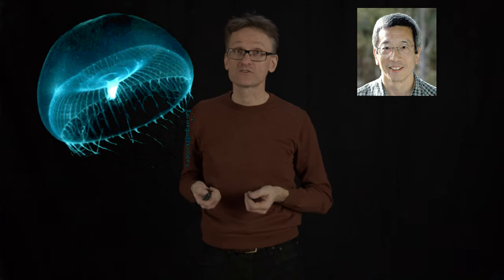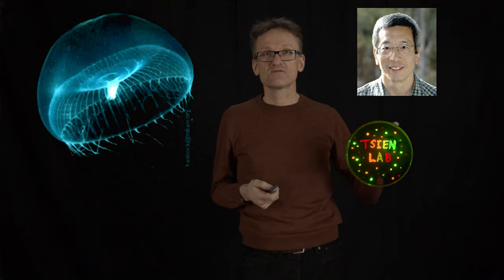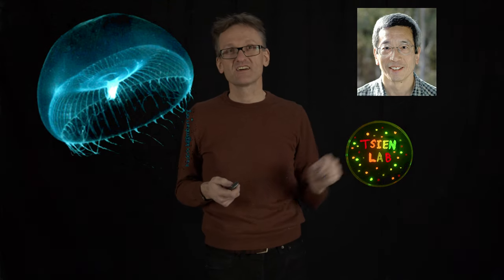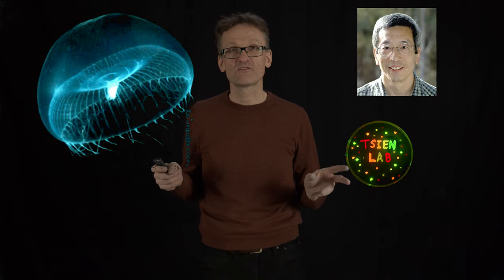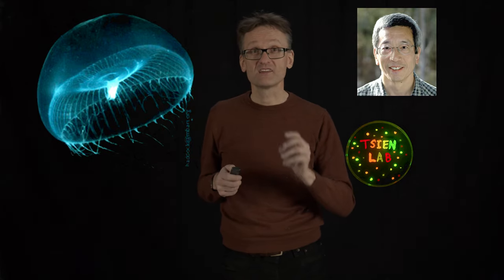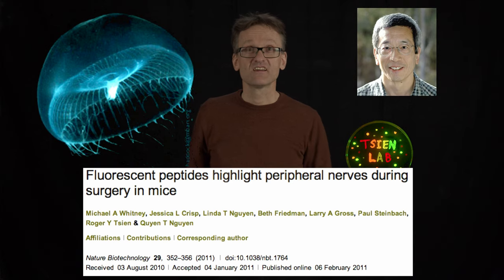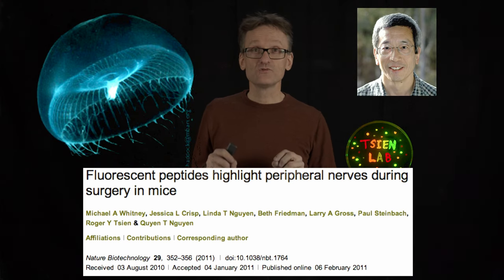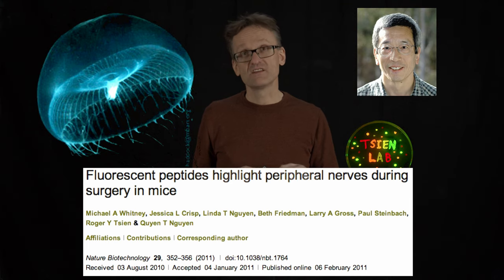Roger, who sadly died much too young a few years ago, had his lab start expressing all these different varieties in different colors. This small Petri dish is entirely full of green fluorescent protein in different strains. They were then able to take this to the clinic, in particular the surgical labs, and use it to inject and really color different types of tissue.